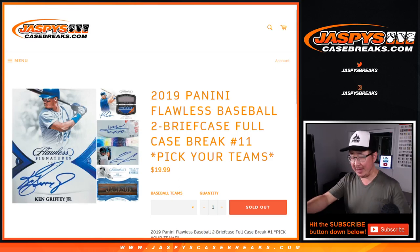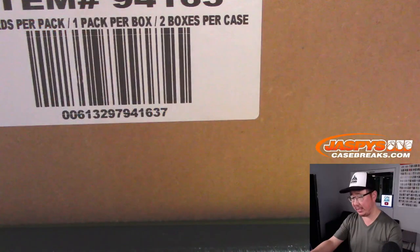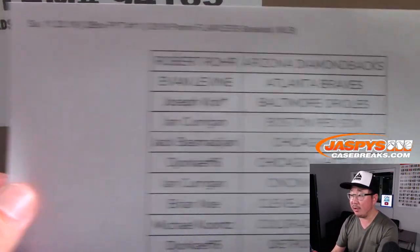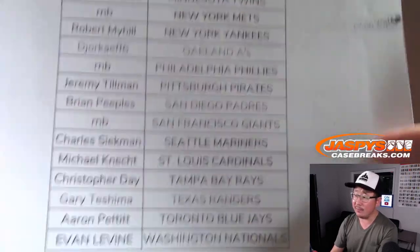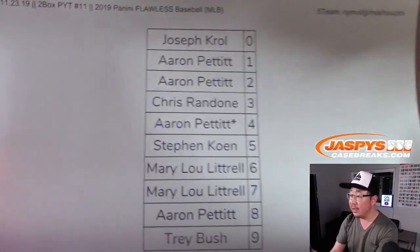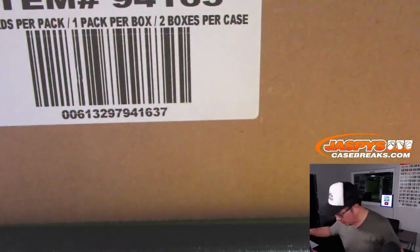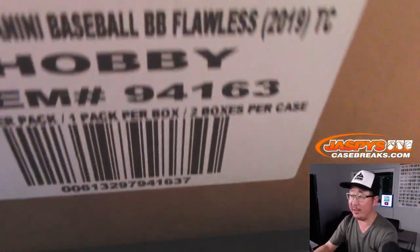Hi everyone, Joe for Jaspi's CaseBreaks.com. Happy Saturday, coming at you with a full case of 2019 Panini Flawless Baseball, Pick Your Team number 11. Big thanks to everybody who got their team straight up. Joe Kroll, Last Spot Mojo, Orioles. There was a five team number block that we did — that video is already up if you want to see results. So again, works just like a number block break, only for those teams, only for Pick Your Team 11. Got the bell right here; hopefully we'll be hitting it a few times in this break.